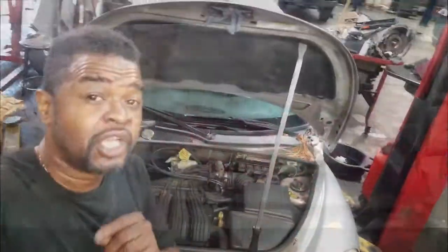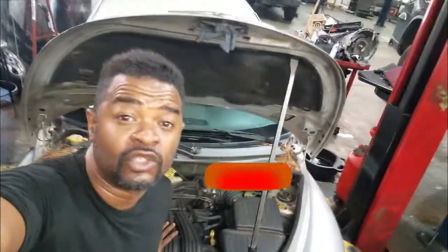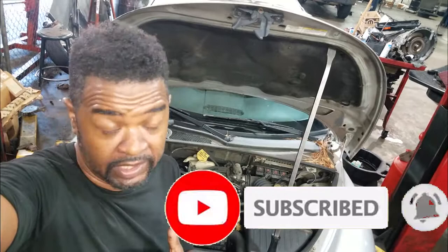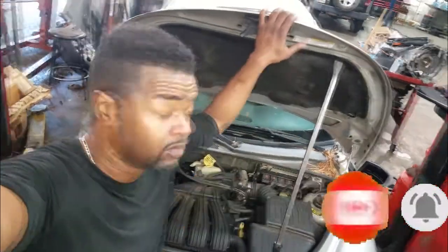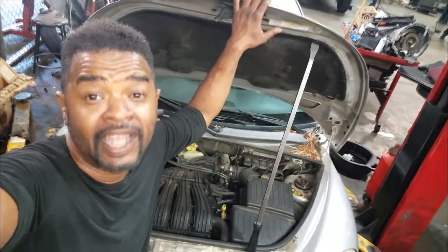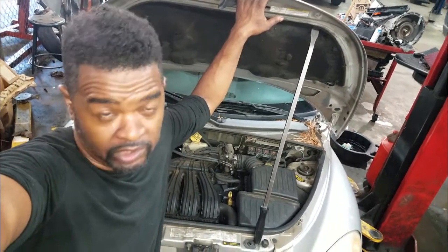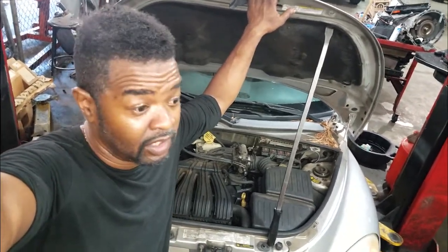Welcome back to the channel. Y'all remember this PT Cruiser I was driving yesterday? It basically got me stranded. It came in for a stall-out — actually it was towed in. Always be wary of those cars that are towed in, because they really have a problem, or the customer would have drove it in.